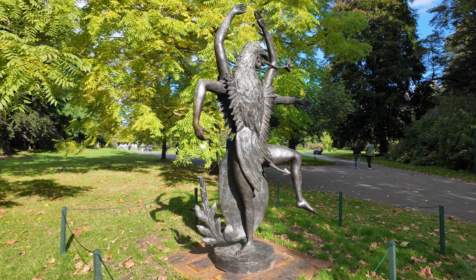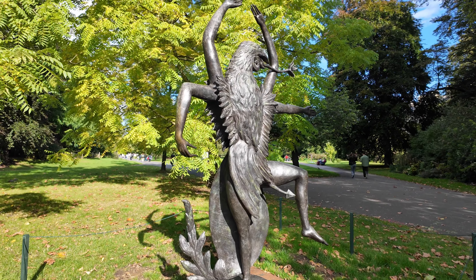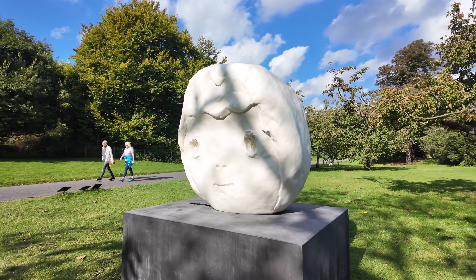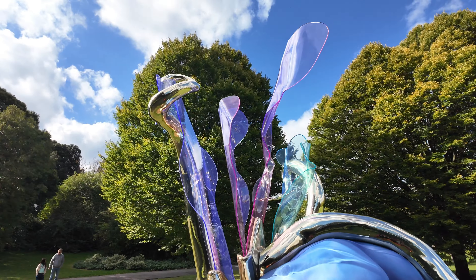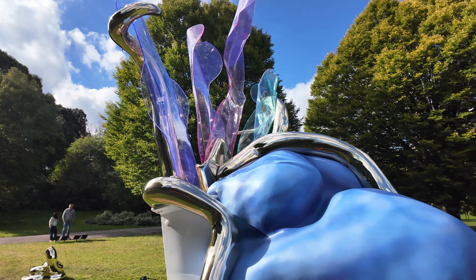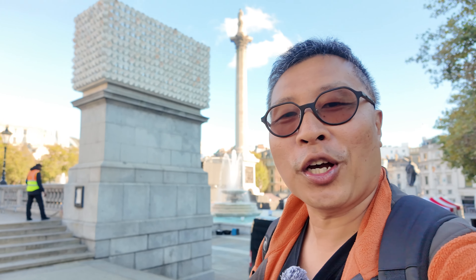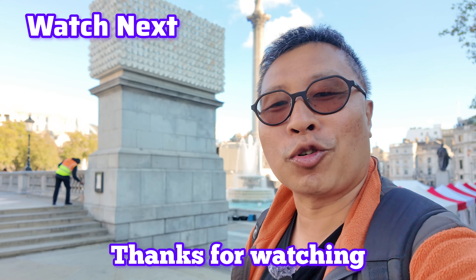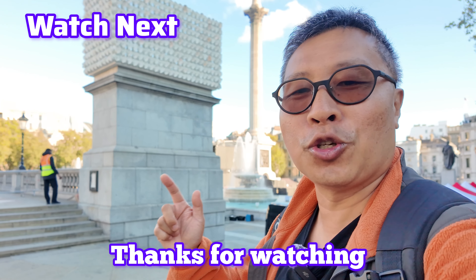That just about wraps up our tour of Frieze Sculpture 2024 as well as the new 4th Plinth installation. I hope you enjoyed this walk through art and nature. As always, I'd love to hear your thoughts — did any sculpture stand out to you? How did they compare to last year's? Drop me a comment and let me know. And if you missed last year's Frieze Sculpture, check out that video next, or if you're up for more art and travel content, here's one recommended by YouTube.